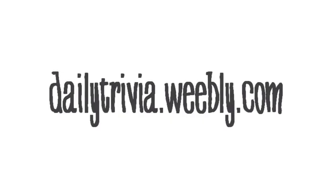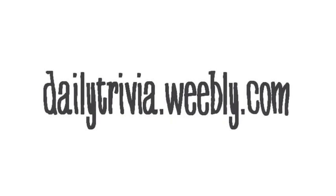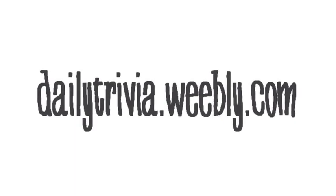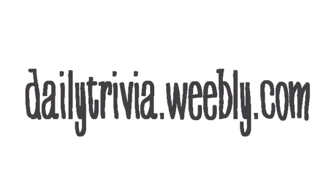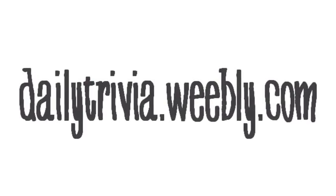So check out dailytrivia.weebly.com, get into the habit of reading it every day, and leave me a comment to let me know what you think. Thanks for listening, and I hope you found this useful.